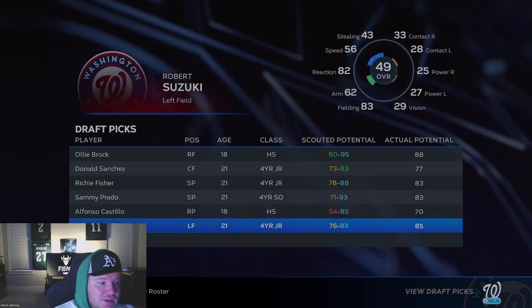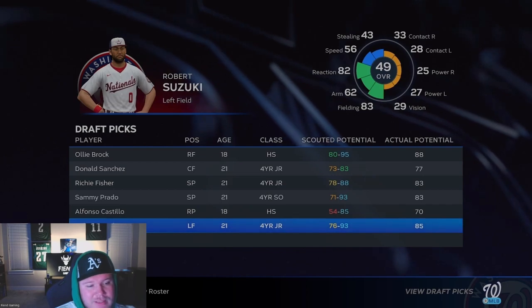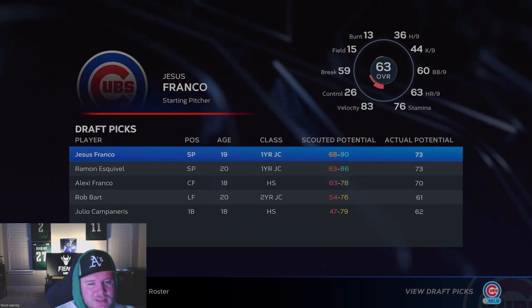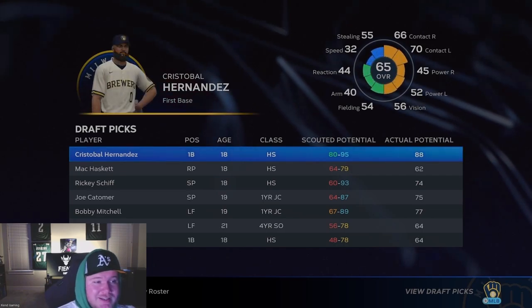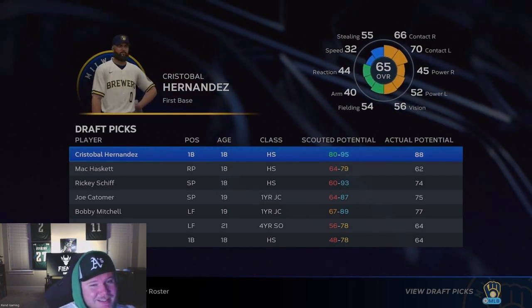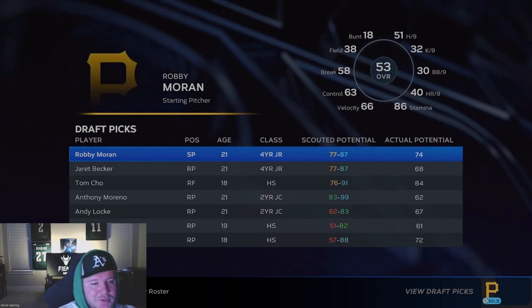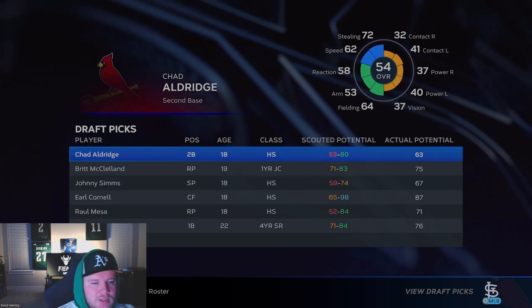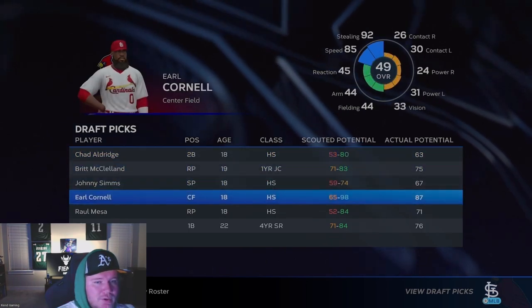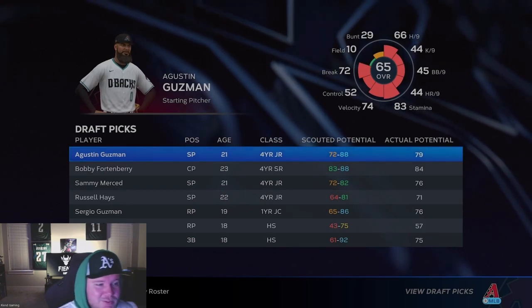Sammy Prado is pretty good. Harper Suzuki is a good fielder — I probably would have liked him as my sixth-round pick. Cristobal Hernandez — the guy I didn't scout but liked the look of — I think he's definitely worth a good first-round pick. That's a solid selection by the Brewers. Tom Cho looks like a solid player, and Earl Cornell — a lot of these guys were really low overall but just higher potential on my board.